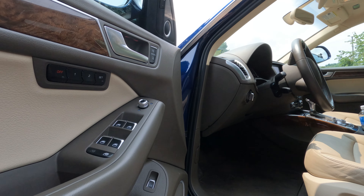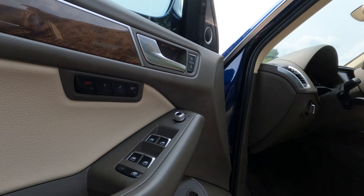The premium plus trim adds two-position memory for the driver's seat. Overall, the interior of this car has aged fairly well, but the biggest drawback is really the technology. This being a 2016, it's now seven years old, and the design in here came out basically ten years ago. Visually it's fine, but from a usability point of view, it's pretty terrible honestly.